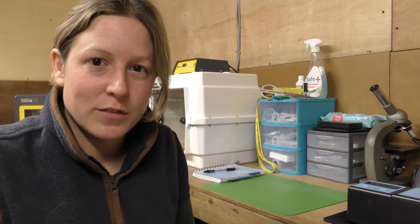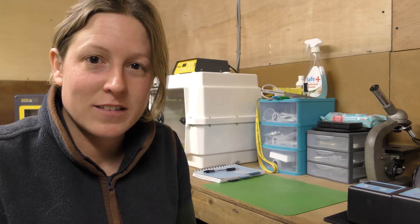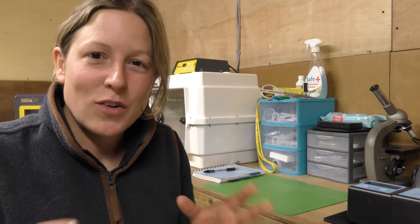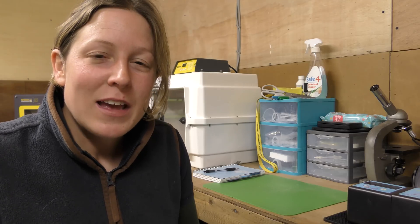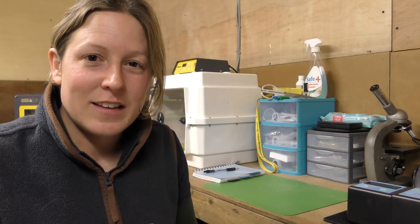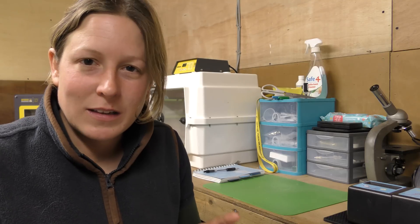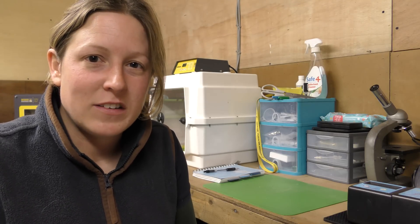I want to show you a little bit about the process of how we help with incubation. Some birds can naturally rear their own chicks and hatch their own eggs successfully, while others — although it's in them — are just not very good at it. It's a bit like people: not everyone's a good parent, so sometimes we intervene, and that's quite a complex task.